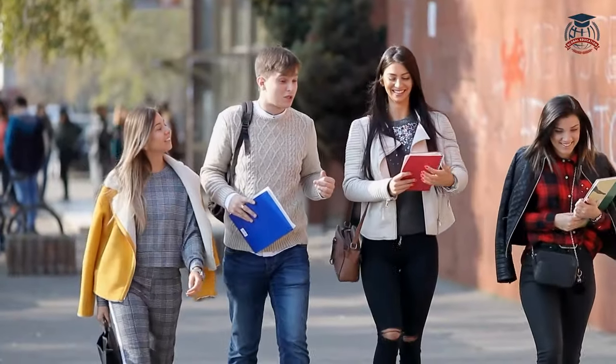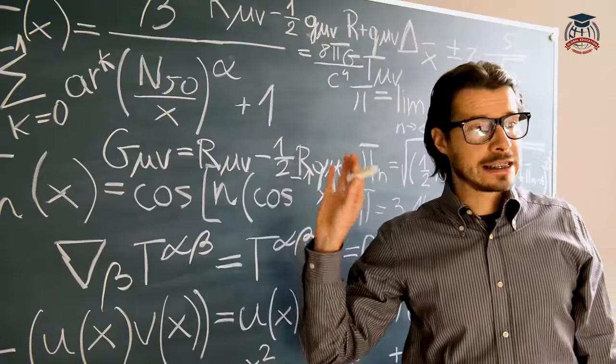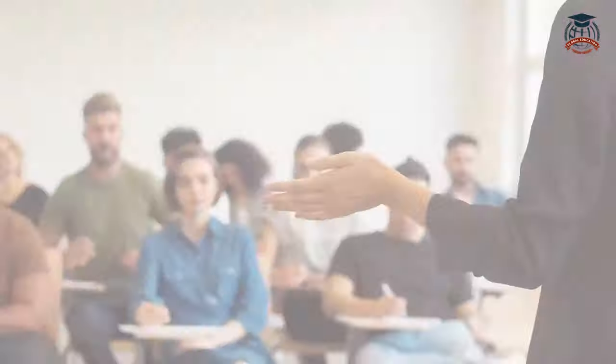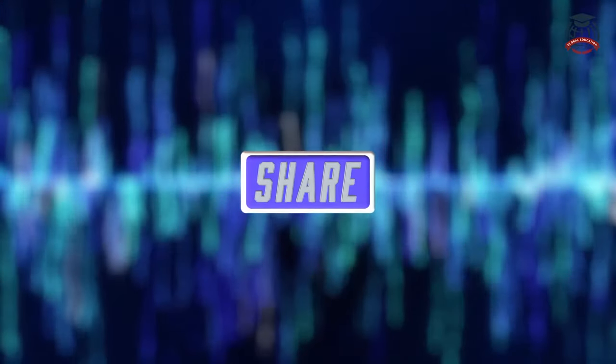Hey students! Welcome back to our YouTube channel. Today we're going to explore some exciting and innovative teaching methods that are transforming the modern classroom. Whether you're a student or a teacher, this video will give you some fresh ideas to enhance your learning experience. But before we dive in, don't forget to subscribe to our channel and hit the like button to support our content.